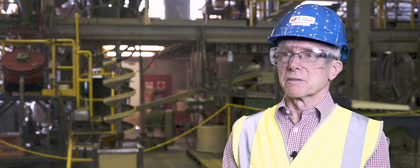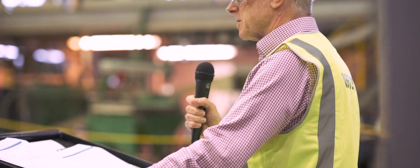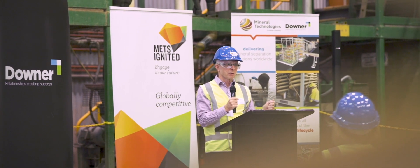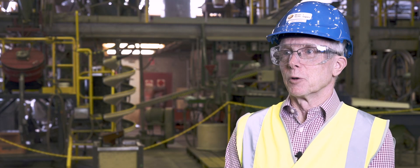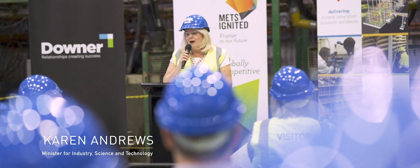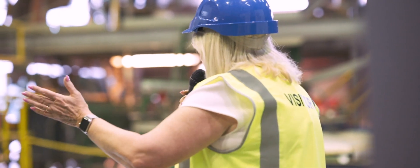The project fund initiative has really moved the dial in the Mets industry and will continue to do so. We've been able to fund 21 projects so far in the life of Mets Ignited. The objective is to identify and support innovation opportunities where the industry is really pulling for the technology and pulling for the integration into their operations.